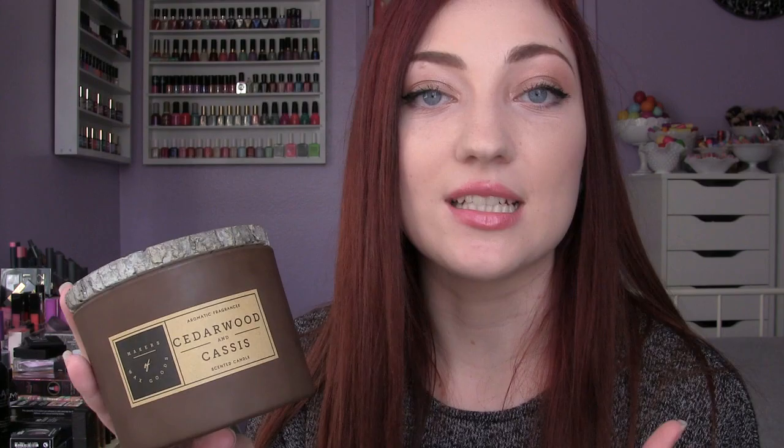Also $7.99, the second candle scent is Cedarwood and Cassis — it's amazing. It smells just like a cedarwood chest, and it reminds me of my grandparents' closet, which I love going into just to smell. I haven't lit them yet since I just got them today, but I'll probably light this one tonight. They also had so many other scents. They have a Facebook and Instagram — both are 'Makers of Wax Goods' — if you want to check them out. I'll definitely look into finding more of their scents.